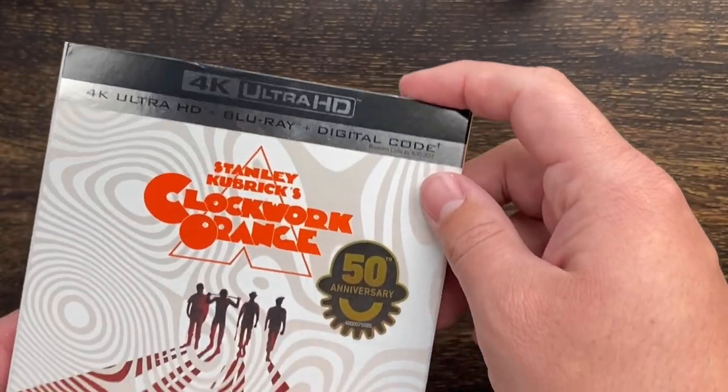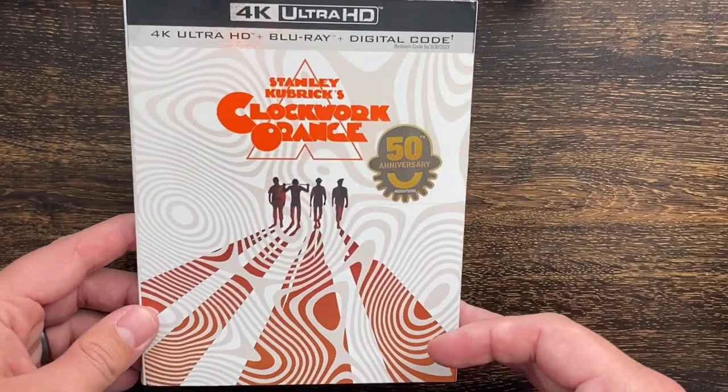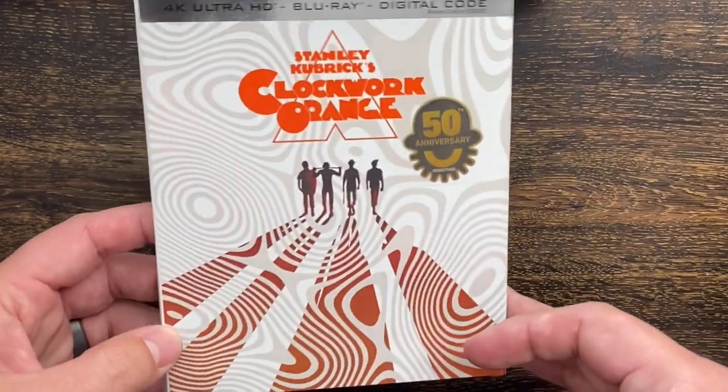Be sure to check out my month-end roundup or a future review video where I go over what I think of the scan, what it looks like, upgrades from the Blu-ray to the 4K. I appreciate you checking out the video today.